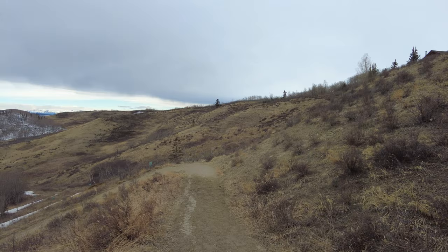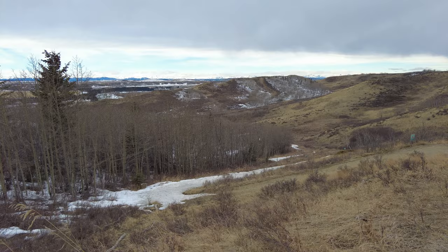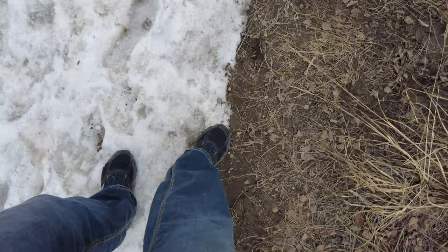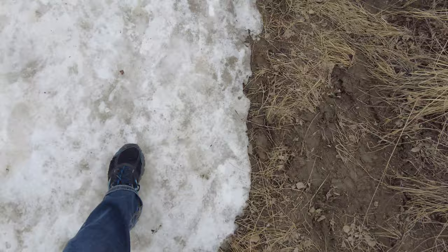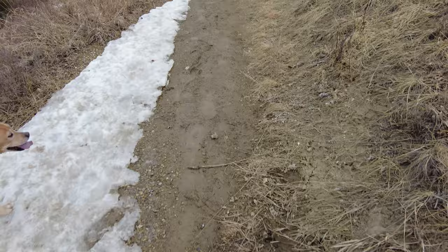It does look like some of the sections here, especially where they've been protected by the trees, are going to have a little bit of ice on them, so that could be a bit of a challenge. I didn't bring any traction devices with me because the bulk of the trails are like this — not too bad. Trying to stay on the trail as much as I can to not harm the natural grasslands, but that can be a challenge in a few spots.